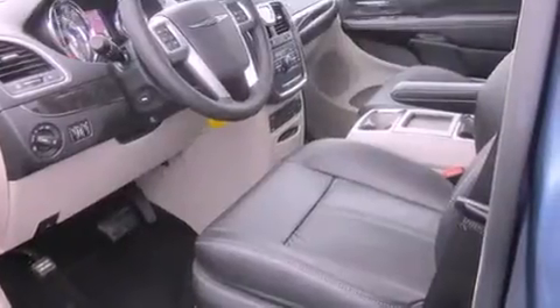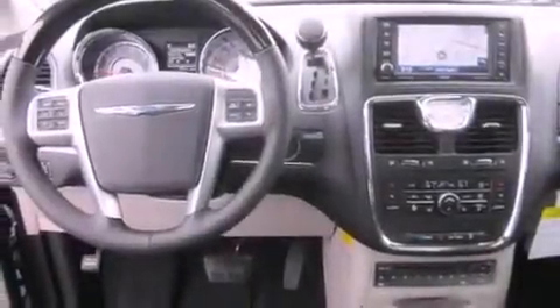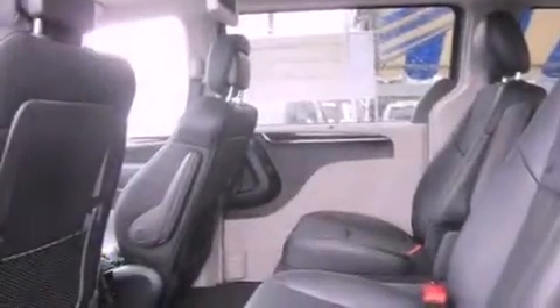The following features are also included: cruise control, steering wheel mounted controls, full power accessories, a CD player, traction control, a home link feature, a rear window defroster, and air conditioning.